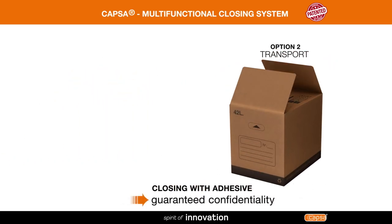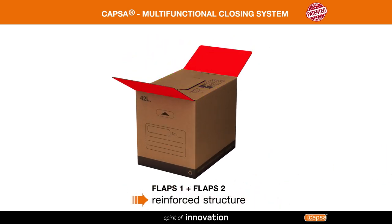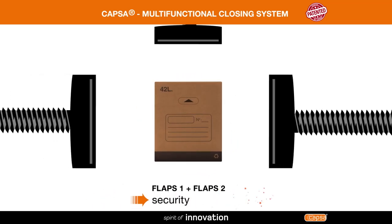The second flaps give you the option of using an adhesive to close the box and keep the contents confidential. The combination of internal and external flaps strengthens the structure of the box in comparison to a conventional closing system.